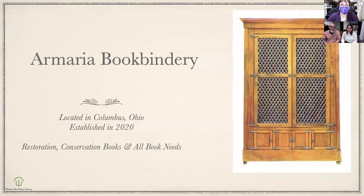We just acquired some old bindery equipment, so we're looking at commercial space right now. One of the questions that comes up is why the word 'Armoria' and where our name came from.